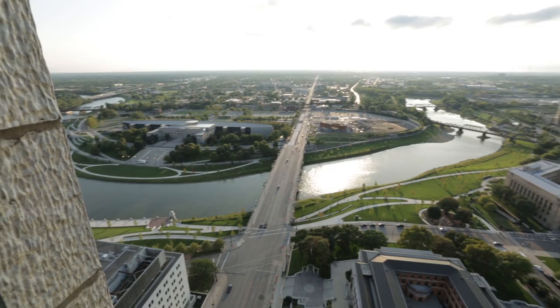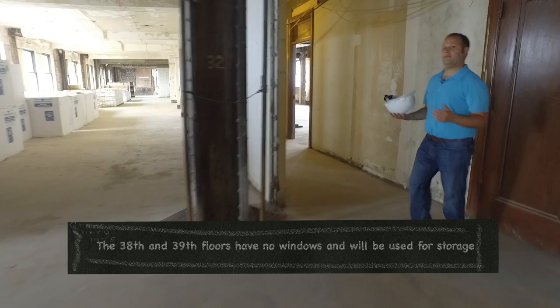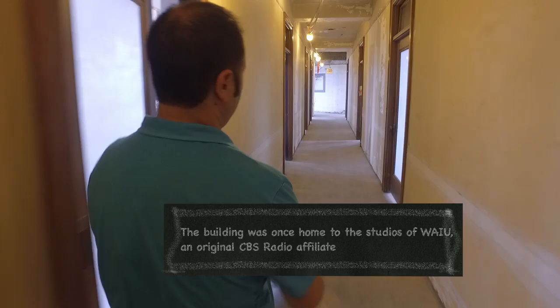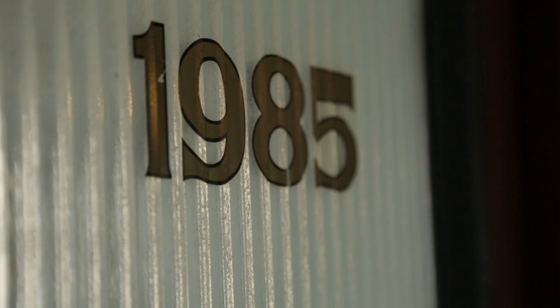This floor was the offices of the American Insurance Union. We talked about how there was very little surviving historic fabric in the building, but here we actually have some. Down this hallway you can see these old wooden doors — this is an original hallway. They've got the ribbed glass in them, the little nail slot, the transom up there. For the apartments on this wing, we'll be preserving these original doors, putting new door hardware on them, but we're going to be able to use these as the front doors.